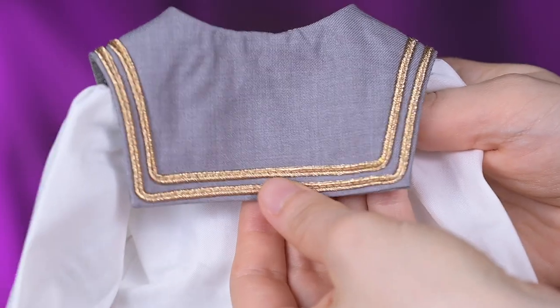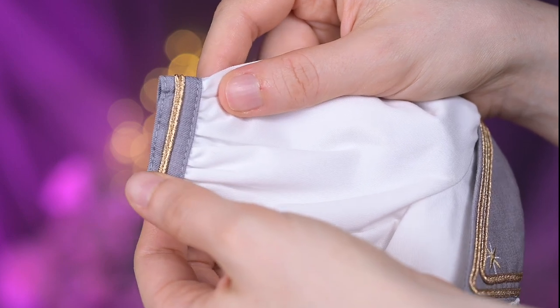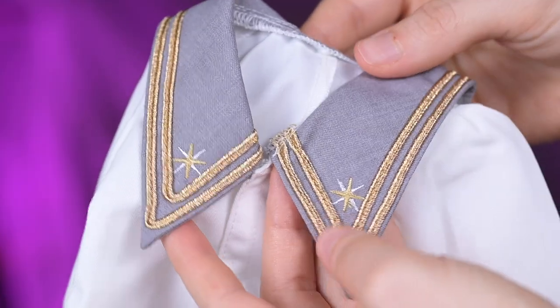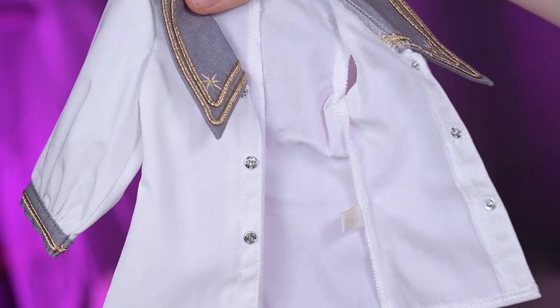The top blouse is a sailor type. It has two-thirds sleeves which are a bit puffed. Both cuffs and the sailor collar are gray with golden cord decorations. The collar addition has embroidered stars. Underneath it has a gray lining. This blouse fastens on the front with metallic snaps. The blouse has a seam on the back, but I don't really understand why it was needed.